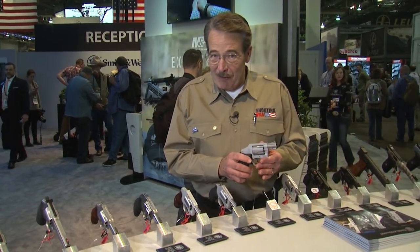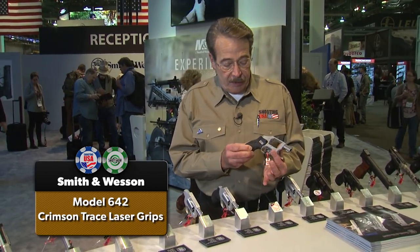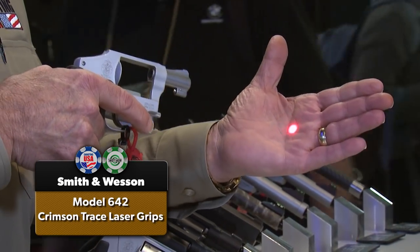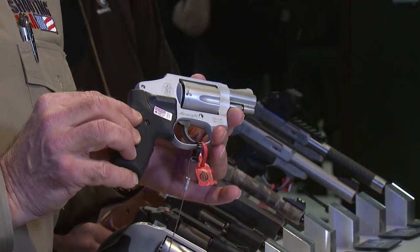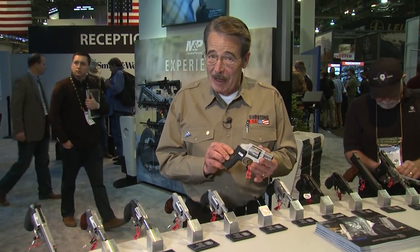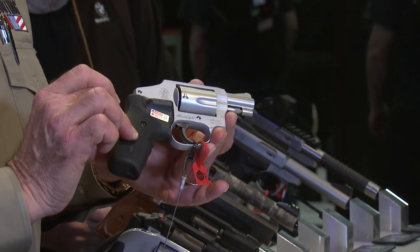Smith & Wesson still makes revolvers — my personal favorite and my carry gun, the Model 642 Airweight, equipped with the Crimson Trace laser grip. This was actually the first model Crimson Trace introduced about 25 years ago. It makes sense you can now buy it direct from the factory equipped with Crimson Trace grips, since Smith & Wesson's parent company now owns Crimson Trace. The 642 Airweight package with grips is $699 and we'll see that later this spring.